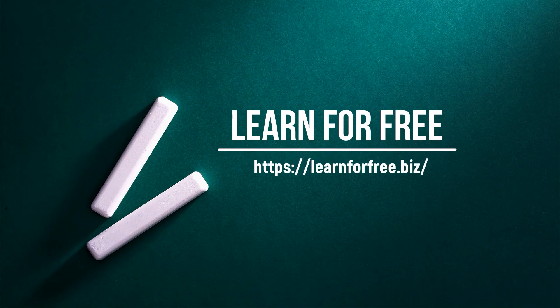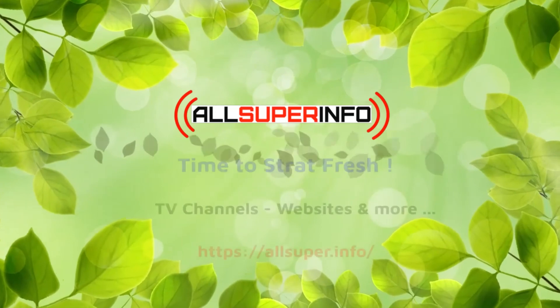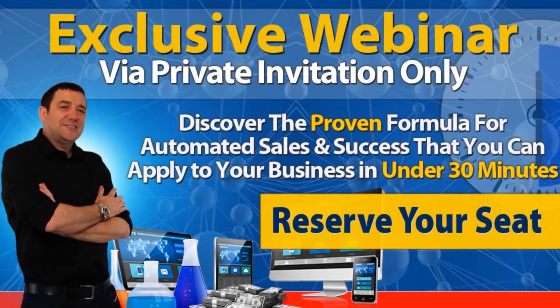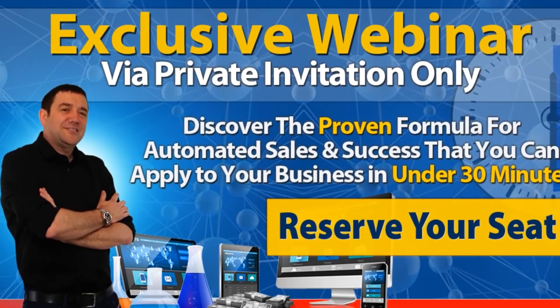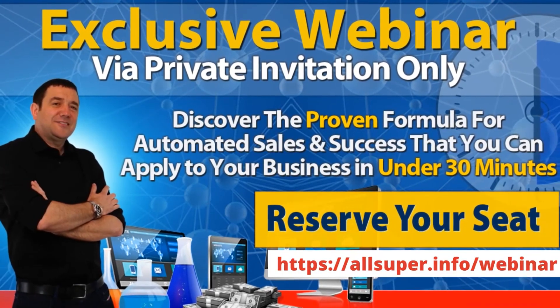For more content like this, please visit learnforfree.biz. Content produced and distributed by All Super Info, all rights reserved. Discover the proven formula for automated sales and success that you can apply to your business in under 30 minutes — reserve your seat at allsuper.info/webinar.